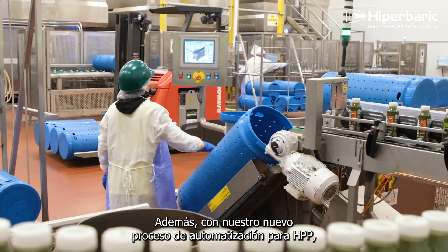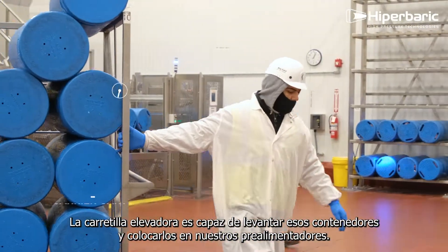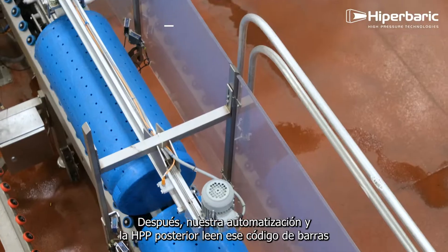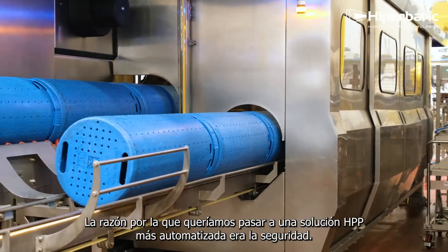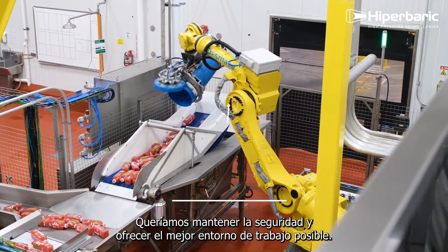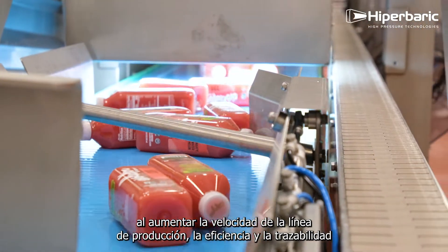Our new automated process for HPP includes filling stations which allow us to fill the bottles. After they're filled, the forklift is able to lift those carriers and place them on our pre-feeders. The pre-feeder feeds into the HPP where it reads the barcode and tells us what product is in there. After that, our automation in post-HPP reads that barcode to ensure that it's been HPP'd properly. The reason we wanted to go to a more automated HPP solution was safety — to maximize the equipment we had, keep our partners safe, and provide the best work environment. Overall, automation has maximized our productivity by increasing production line speed, efficiency, and traceability.